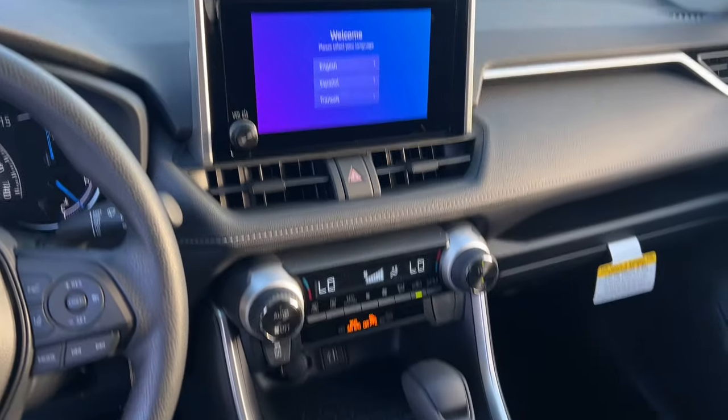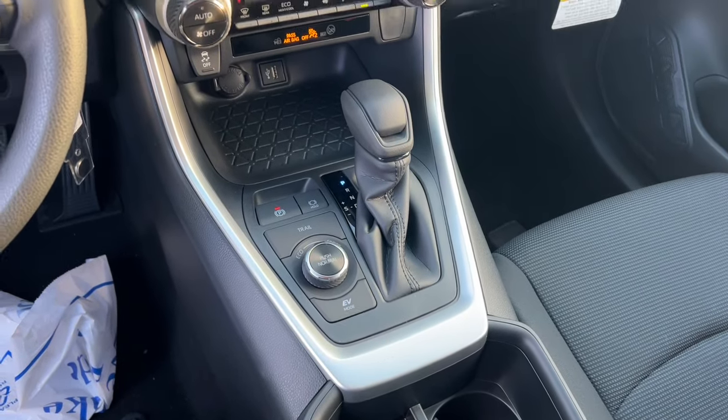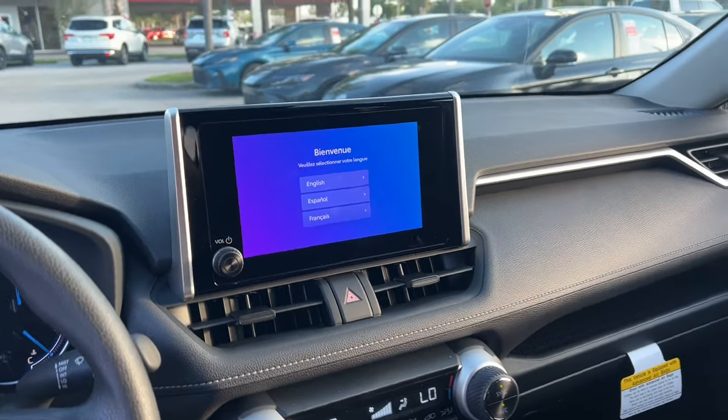You'll feel confident about the road ahead in this RAV4 Hybrid. Our knowledgeable staff can't wait to put you behind the wheel and give you an excellent test drive.